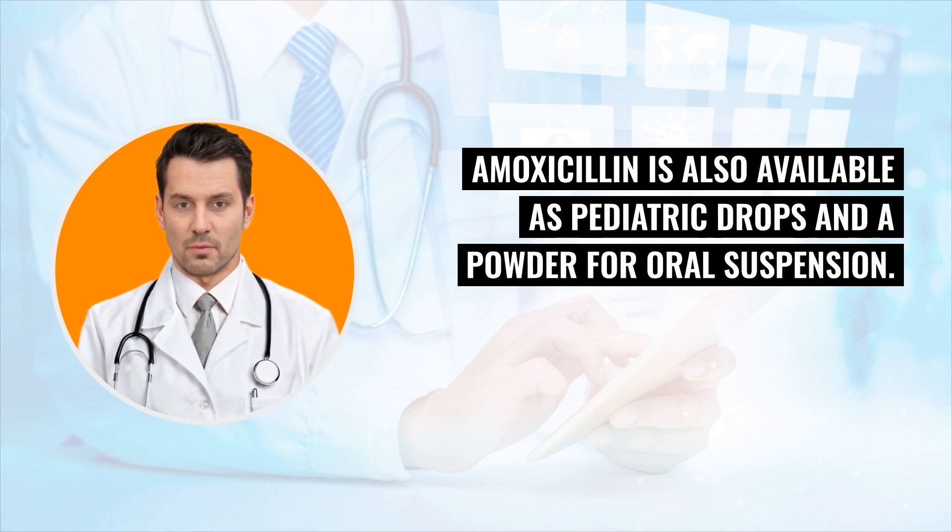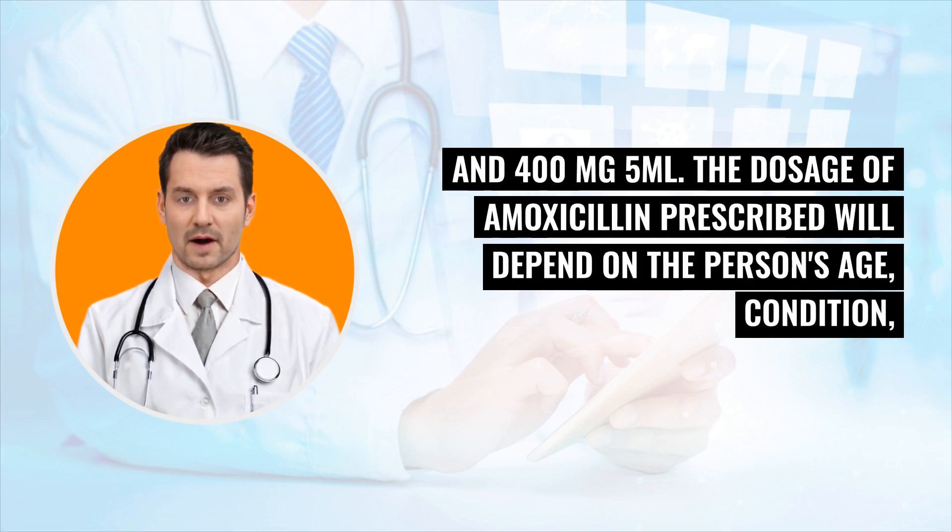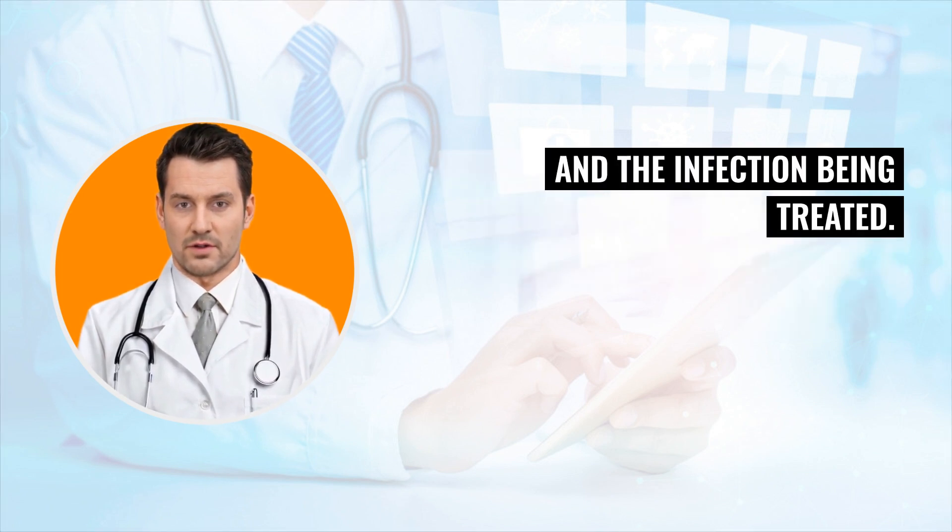Amoxicillin is also available as pediatric drops and a powder for oral suspension. Oral suspension powders come in strengths of 125 mg/5 ml, 200 mg/5 ml, 250 mg/5 ml, and 400 mg/5 ml. The dosage of amoxicillin prescribed will depend on the person's age, condition, and the infection being treated.